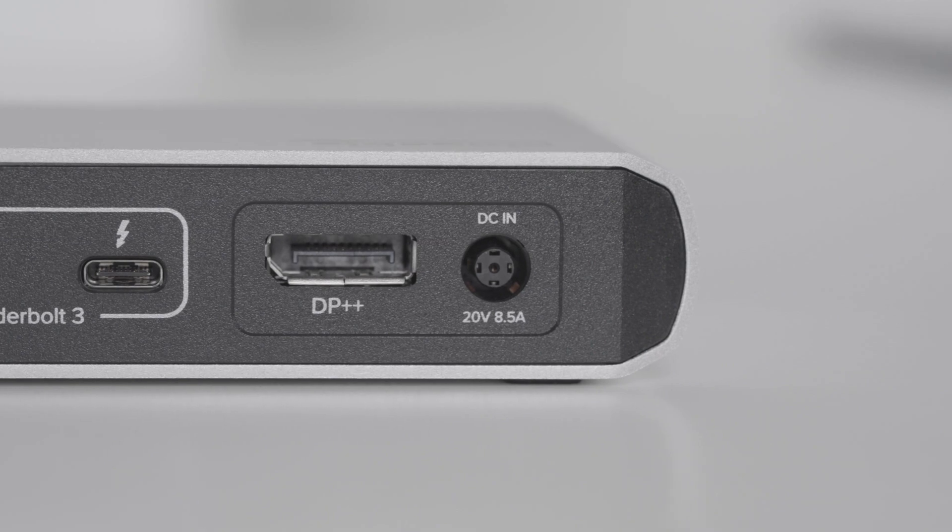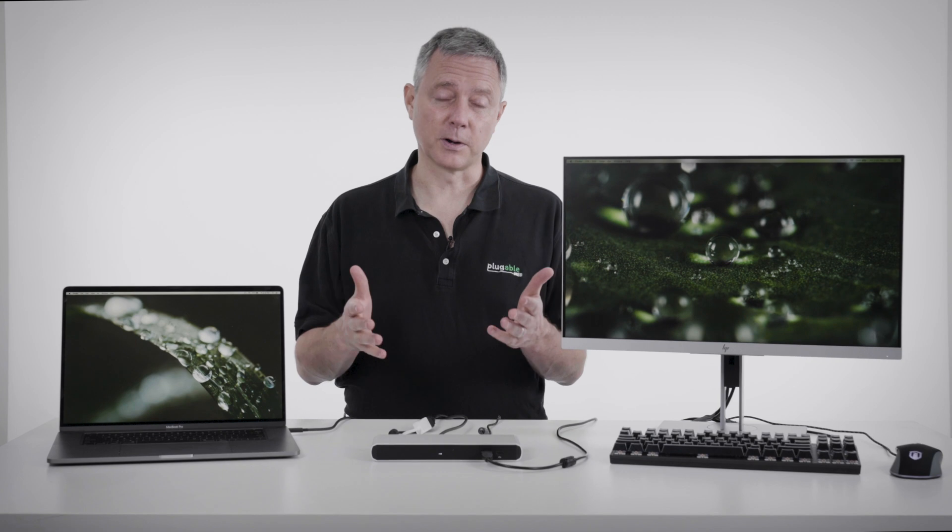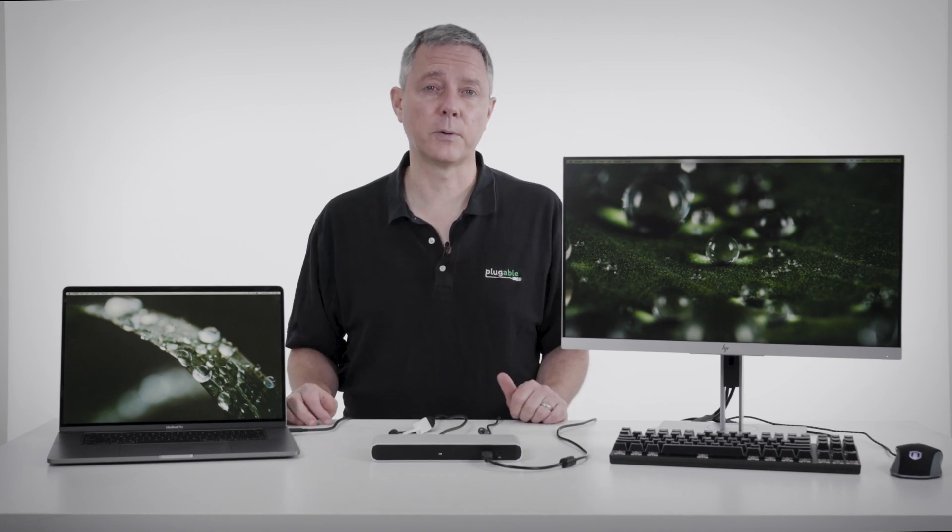As you could tell from the name of the product, the Plugable TBT3-UD1-85W, it charges the laptop at up to an 85 watt rate.